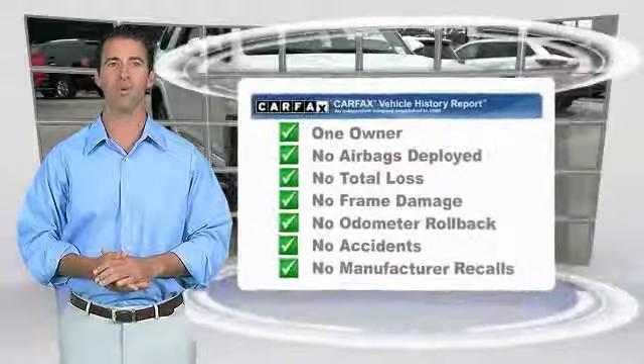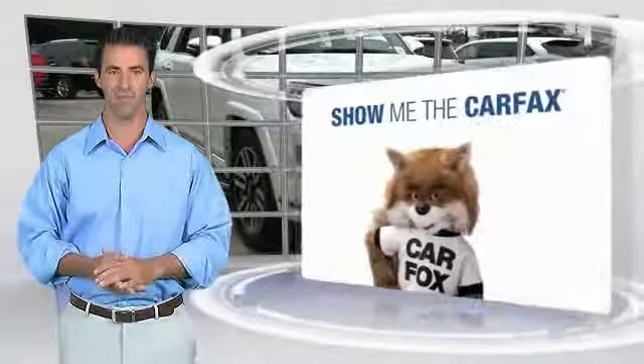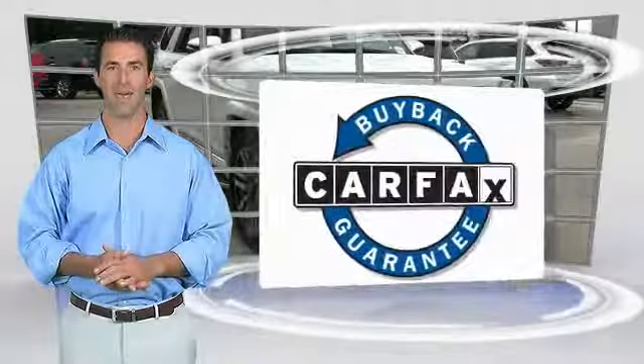Be sure to find a complimentary copy of this report online or contact the dealership. This vehicle qualifies for the CarFax Buyback Guarantee.